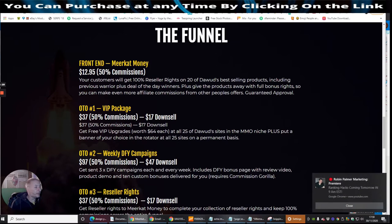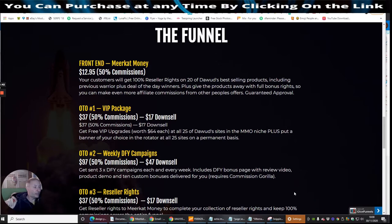OTO2 is weekly done-for-you campaigns at $97 with a $47 downsale. You get sent three done-for-you campaigns each and every week. It includes done-for-you bonus pages with a review video, product demo, and 10 custom bonuses delivered for you. This requires Commission Griller. I can help you out here — I have got a bonus that people just absolutely love. It's going to show you exactly how to set up Commission Griller from A to Z, including the Warrior Plus stuff as well.